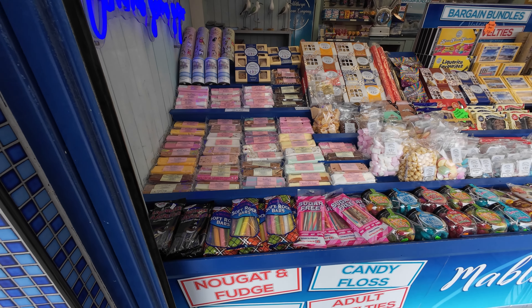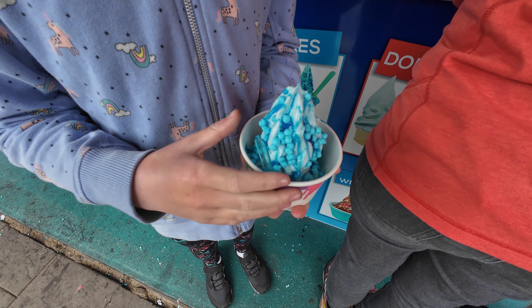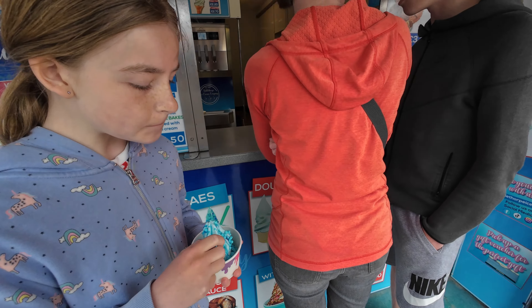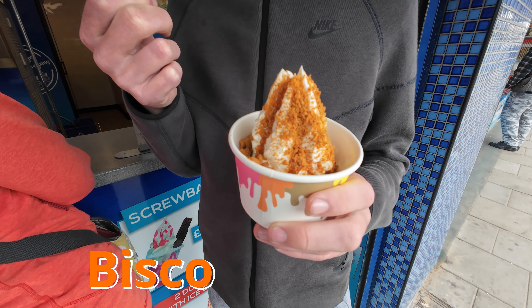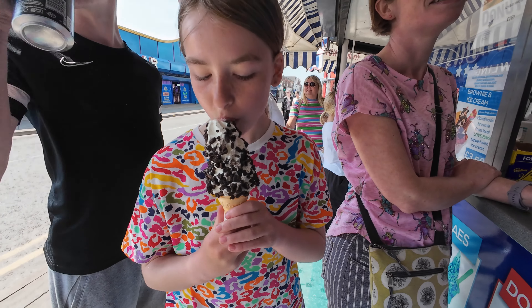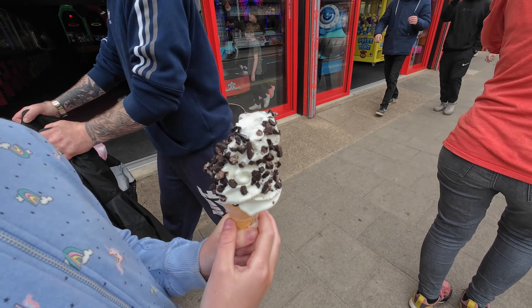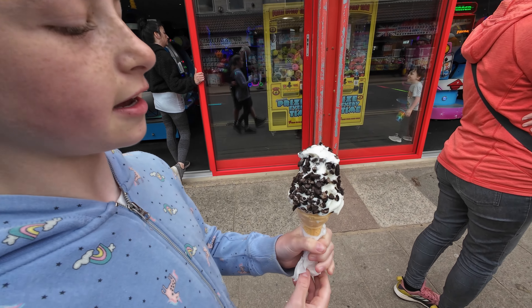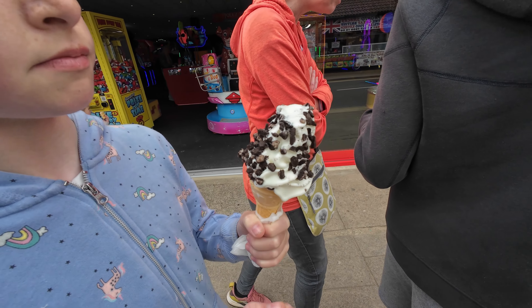They've got all different flavors that you can pick up — blue raspberry with Millions, for example. It's pretty good! How does it taste? Yeah, it's way better than I expected. What have you got, Jasmine? A king-sized vanilla whippy with Oreo bits — king-sized whippy with Oreo bits on it. Very nice.